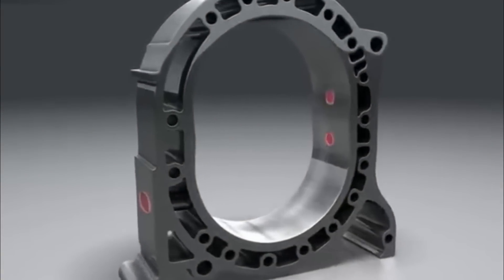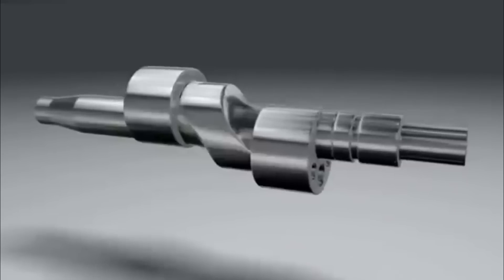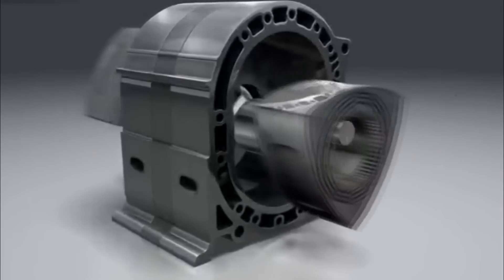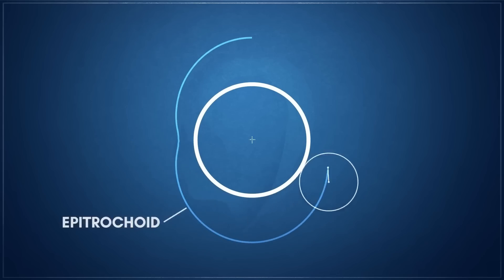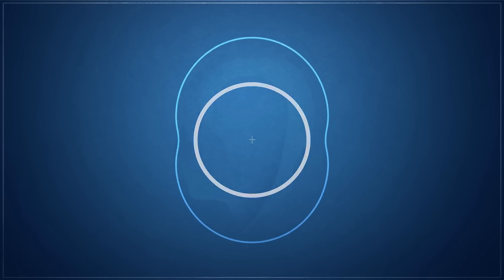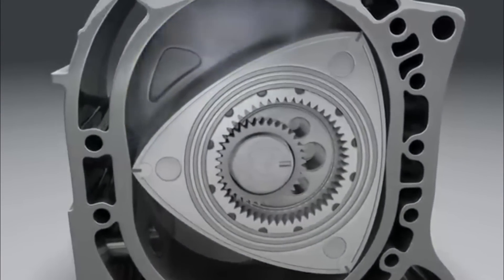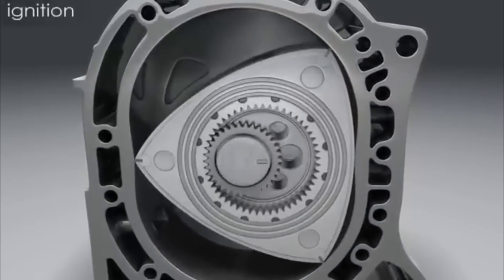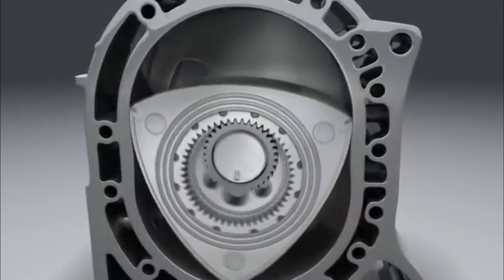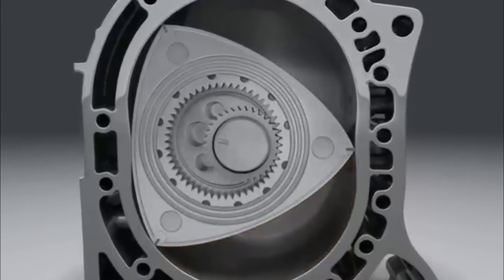Much like the piston engine in most of our cars, Wankel's rotary engine operates on a four-stroke cycle. But instead of using a piston with reciprocating motion, it employs a triangular rotor. This rotor sits on an eccentric shaft, tracing an intriguing path known as an epitrochoid — a movement pattern also likened to the motion of the Moon around the Sun. The operating cycle begins with the intake phase, where air and fuel are drawn in. As the rotor spins, the combustion chamber's volume decreases, leading to compression, followed by the power stroke involving ignition and expansion. Finally, the exhaust phase occurs as waste gases are expelled.